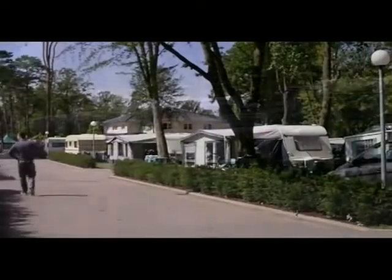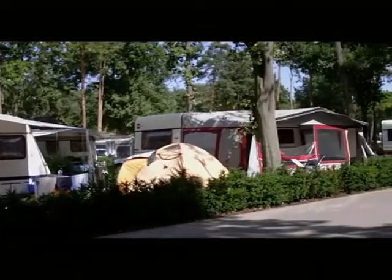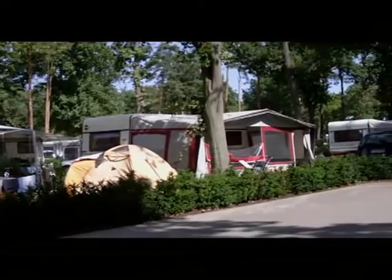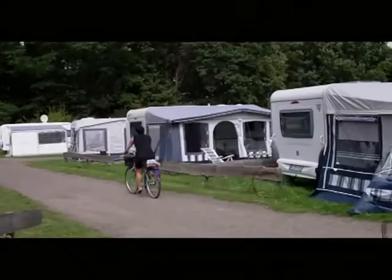Twelve acres of beautiful natural landscape, just a few steps from the beach, awaits you with 400 comfortable pitches for caravans and motorhomes, as well as a number of shady places for tents.